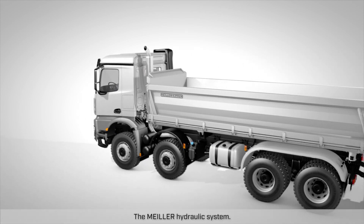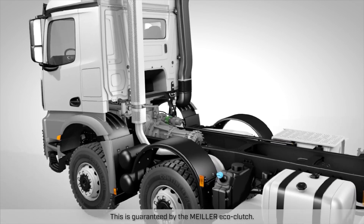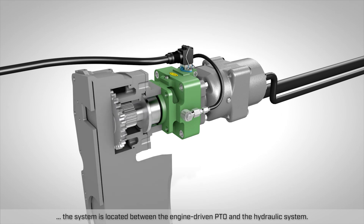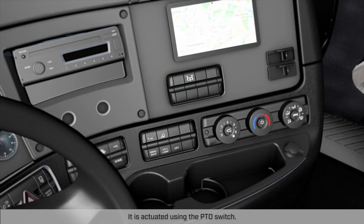The Mylar Hydraulic System — efficient and always available. That is what the Mylar Eco-Clutch guarantees. With flexible activation, the system is located between the engine-driven PTO and the hydraulic system. It is actuated using the PTO switch.